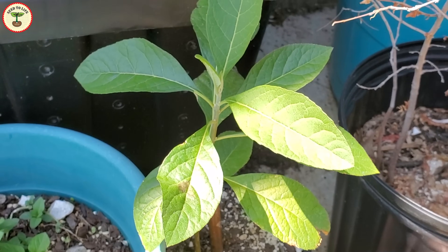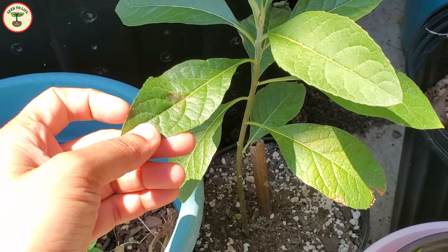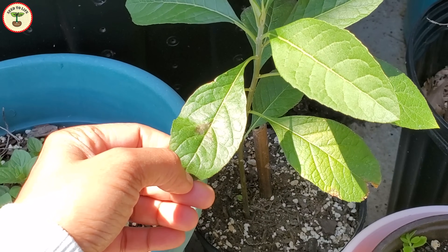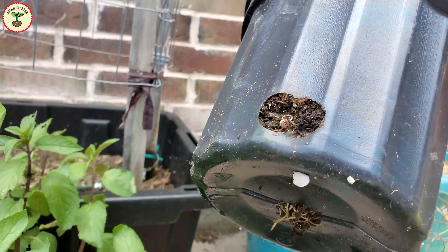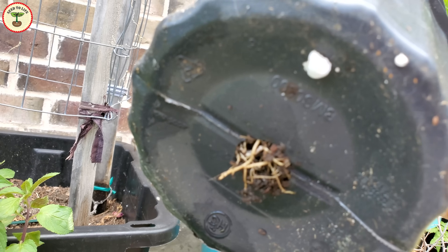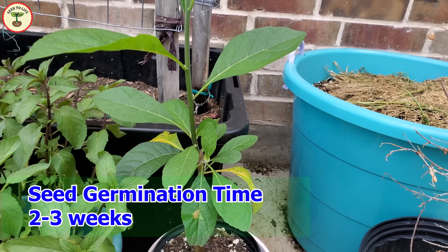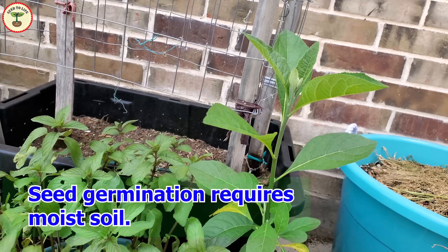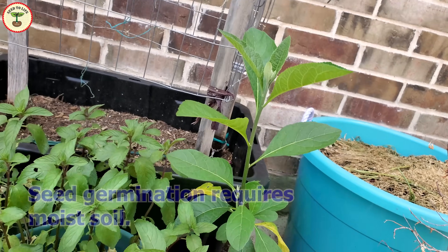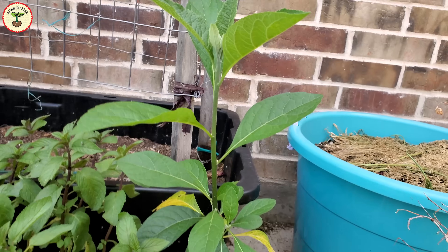I purchased this plant from a local nursery and so far it has been growing very fast. African bitter leaf plants can be propagated by seeds as well as cuttings. Seed germination time is about two to three weeks — if you get your hands on the seeds, make sure to keep the soil moist. The faster and easier way to propagate these plants is to grow them from cuttings.